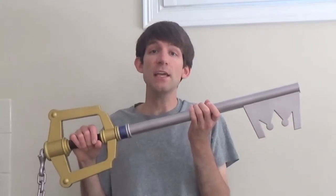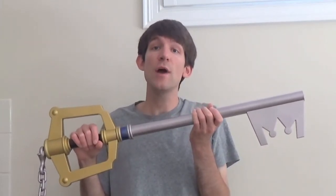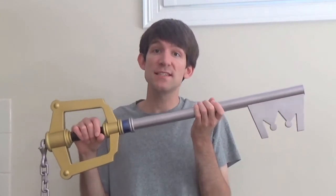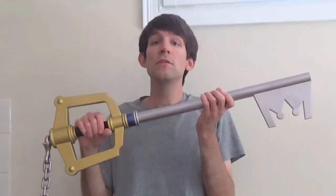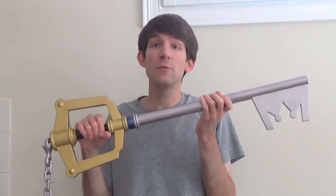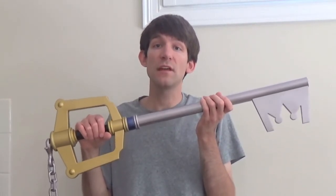Not just anyone can wield a Keyblade. You have to be chosen. The Keyblade chooses its master. Normally, you have to have a very strong heart to be deemed worthy of wielding the Keyblade.